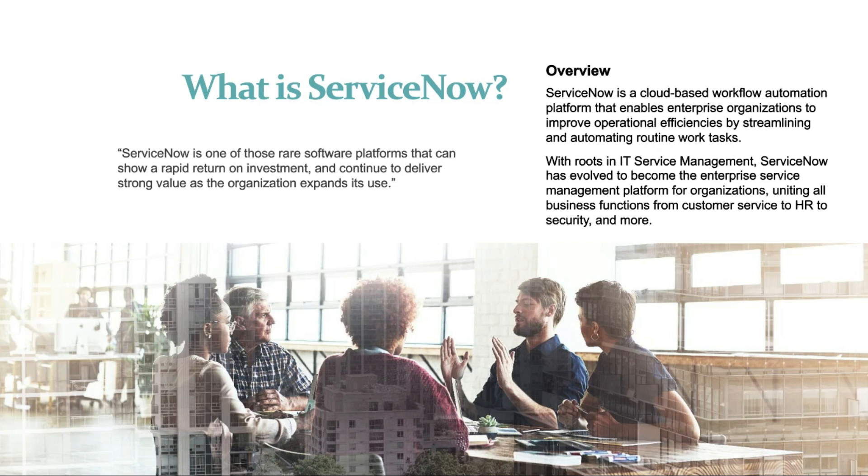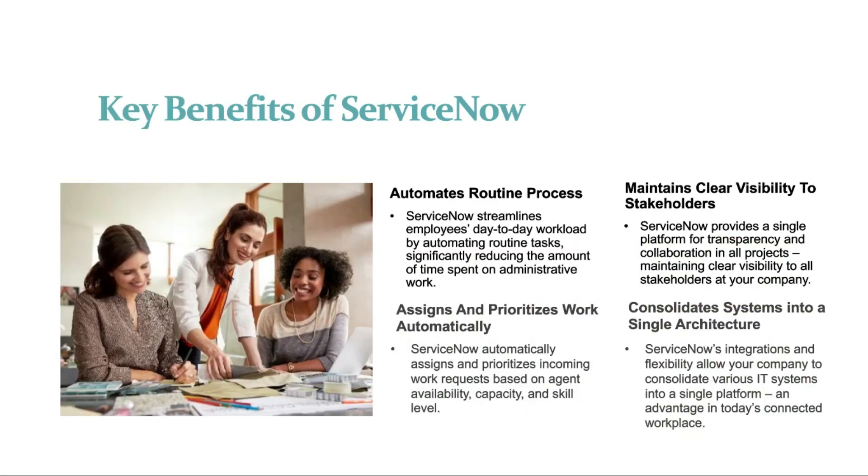Further, I am going to tell you about the key benefits of ServiceNow. The benefits generally include: automates routine processes, maintains clear visibility to stakeholders, assigns and prioritizes work automatically, and consolidates systems into a single architecture.